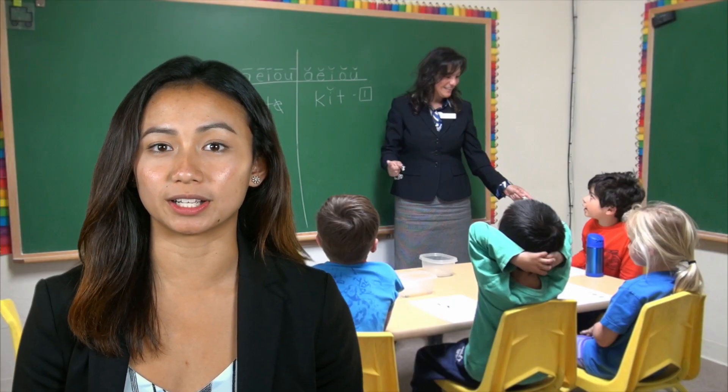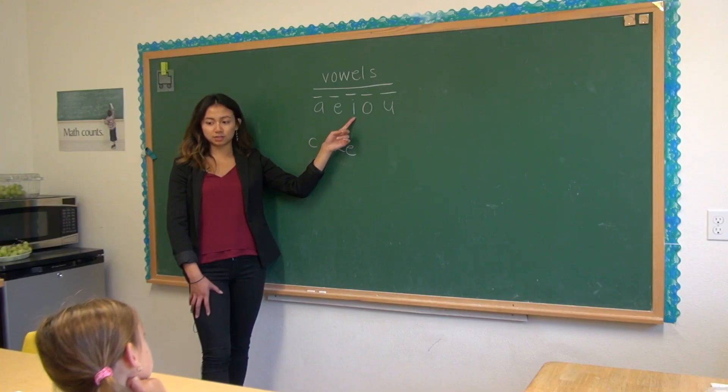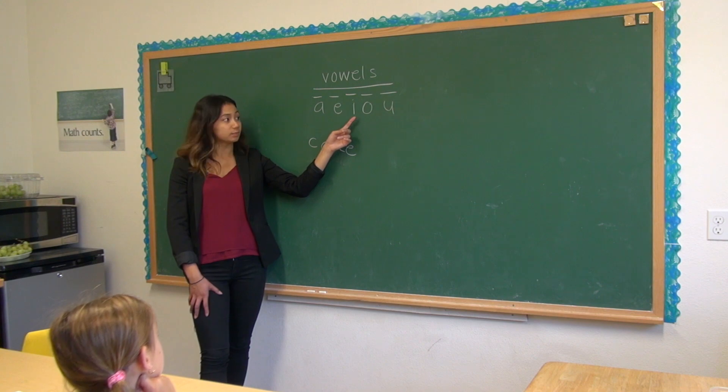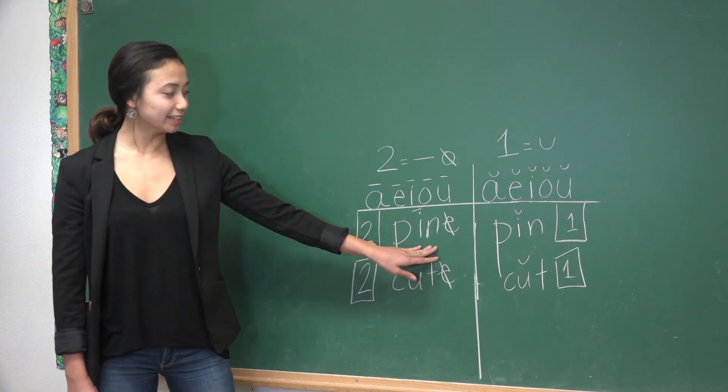Students then learn to apply the reading code, which identifies the pronunciation of long and short vowels. For example, the difference between pine and pin, or cute and cut.